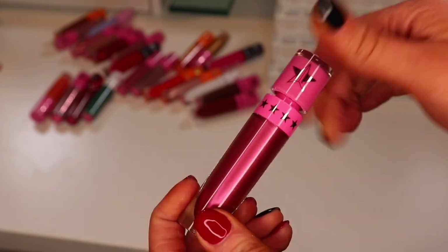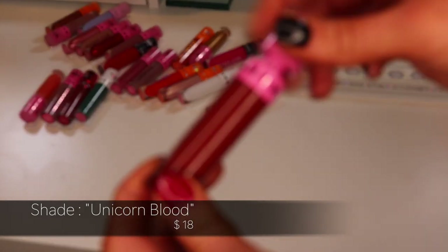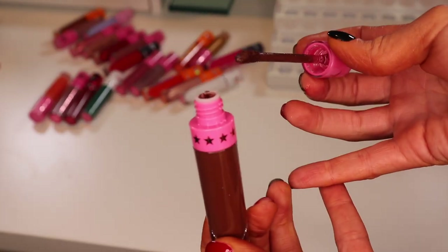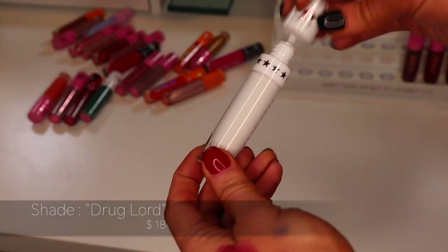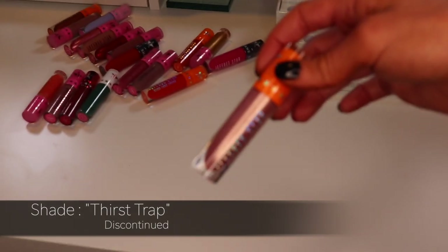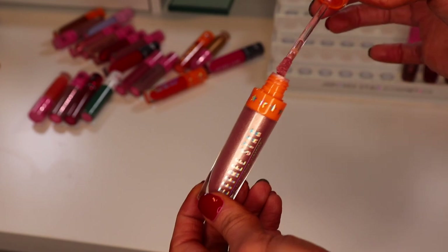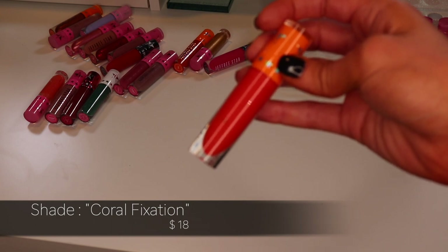The shade Unicorn Blood — pretty popular shade and still in good condition, so keeping it. The shade Dominatrix — a deep deep brown, still in good condition, keeping it. I think the shade Drug Lord is one of Jeffree Star's first shades ever — going to put this in the maybe pile. The shade Thirst Trap from the Thirsty collection — metallic and old, I know it's dried up — decluttering.